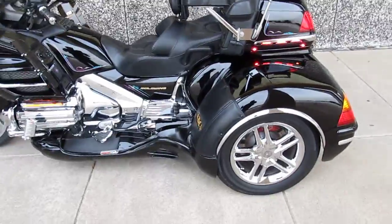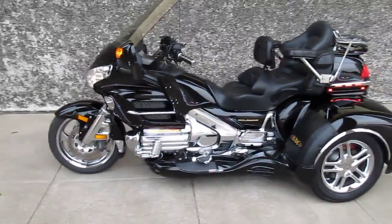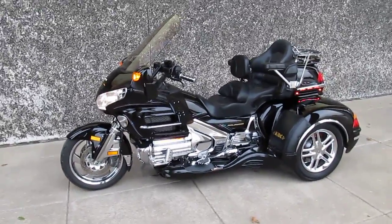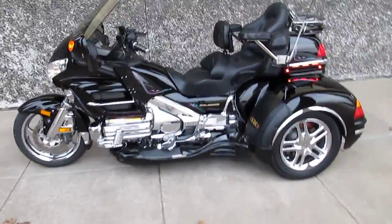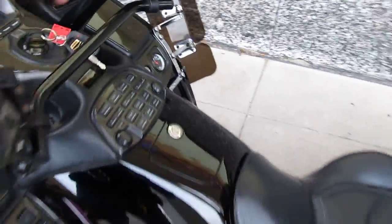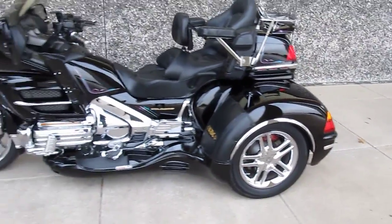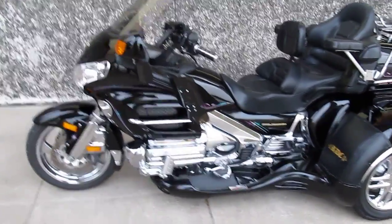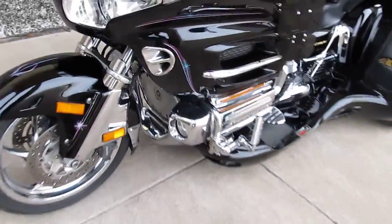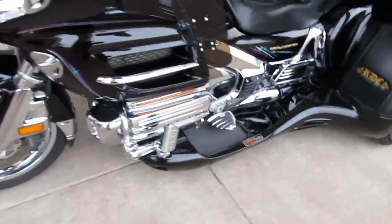So if you're thinking about a Goldwing and you've studied the California Sidecar and you recognize it's one of the top-notch trike conversions with easy steer, you're gonna buy this one — but you need to move quick because it'll be gone. At American Motorcycle Trading Company, we routinely ship bikes all over the USA and all over the world, and we can ship this trike to you.